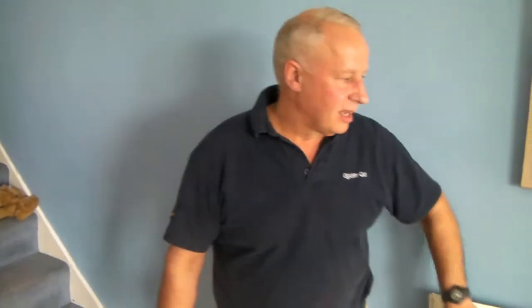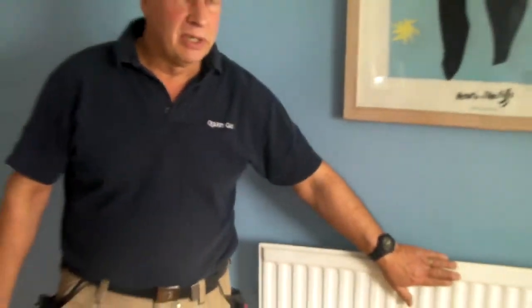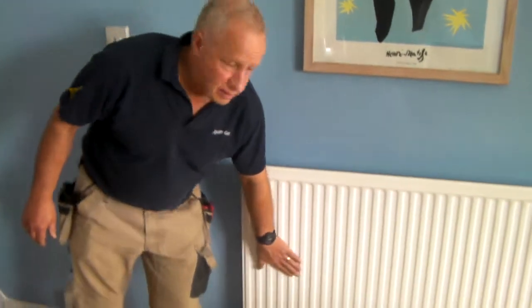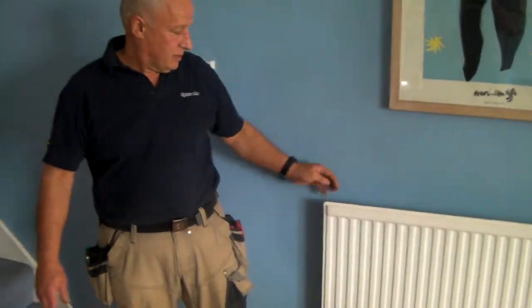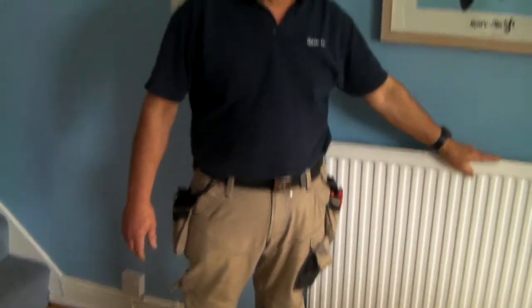Hi, it's Jeff Lodge from Quarry Gas. Another problem that we come across quite often is that radiators sometimes are cold at the top and hot down below, which means that there is air in them. All they need really is bleeding from the bleed point at the end of the radiator.